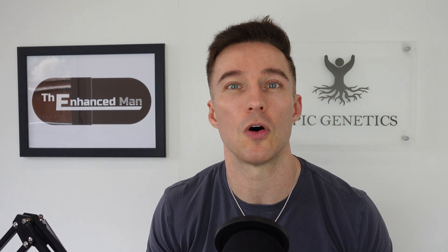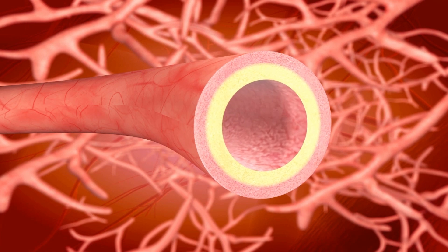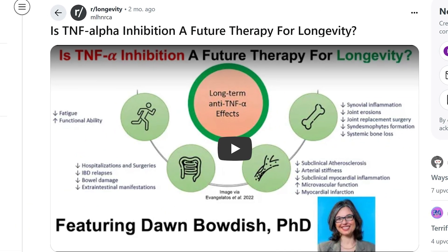It also crosses over into rodent studies showing improved markers of glucose, insulin resistance, and lipids, all of which are very much associated with longevity. Another important area is inflammation — fucoidan has been shown to reduce IL-6 (interleukin-6) and TNF-alpha.